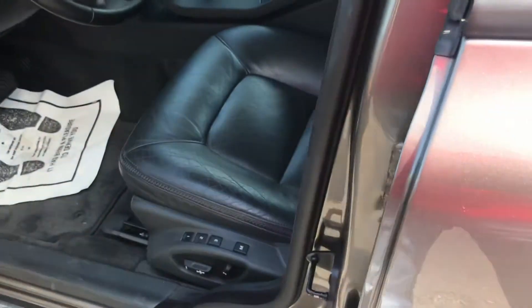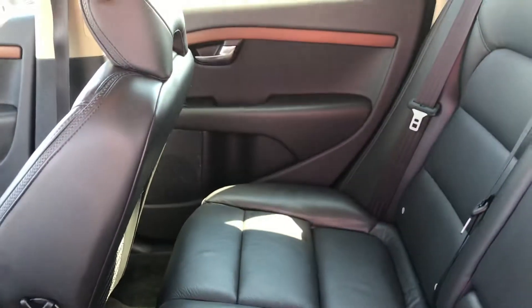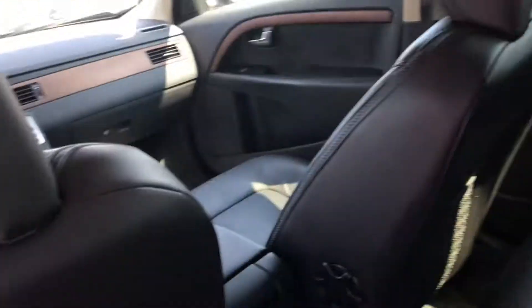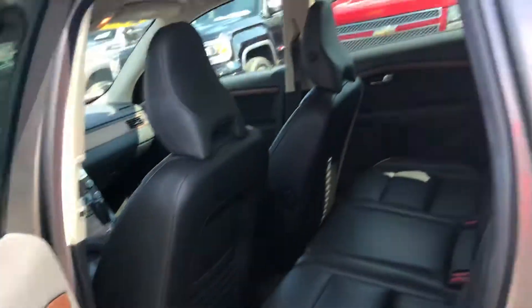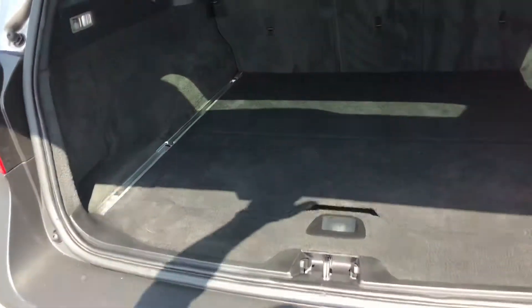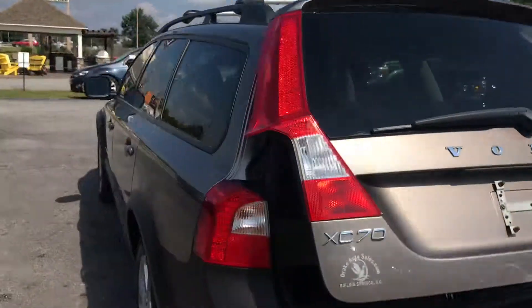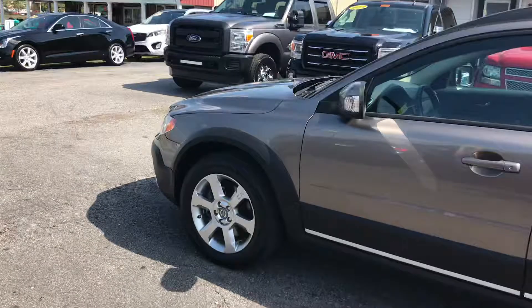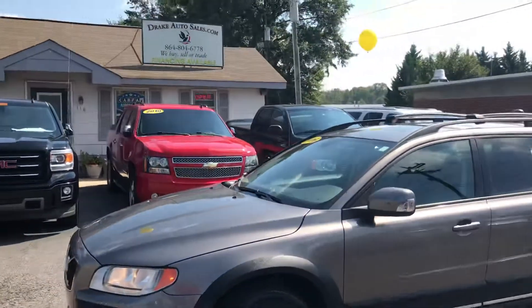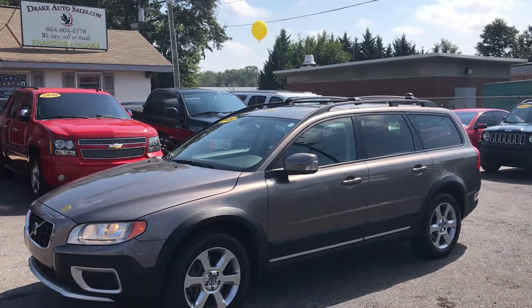We got the lock to unlock the door. Here goes the second row — it's really clean. Let's go around back. This is the rear — power door. Again, this is Christopher from Drake Auto Sales. You can call 864-398-6110.